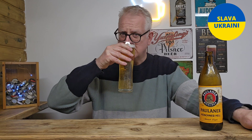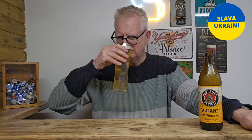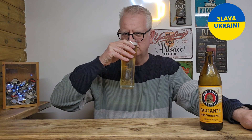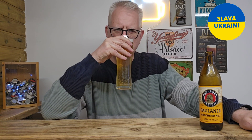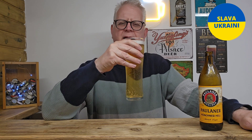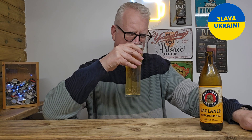I'm getting some really cracking aromas off this — a cracking bready aroma coming off it, a little bit of citrus, almost like a hint of honey sweetness.